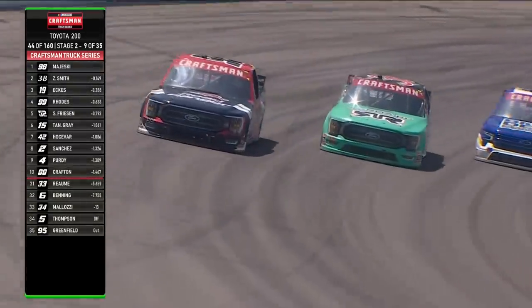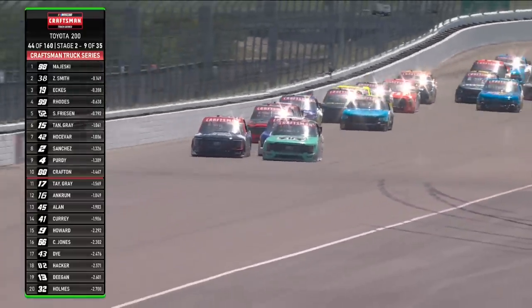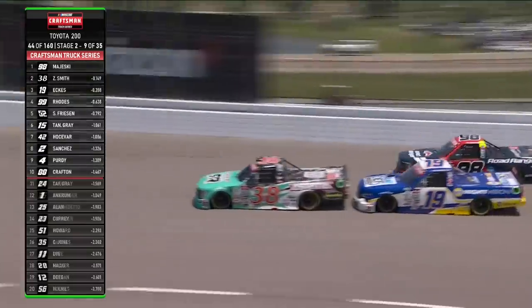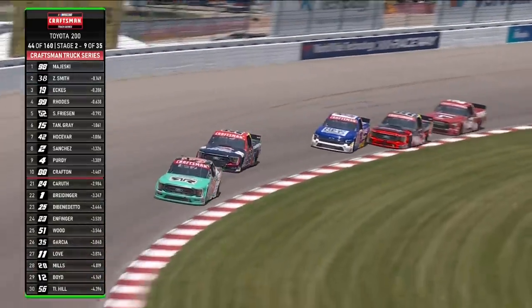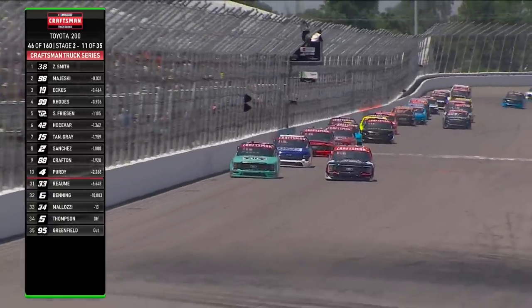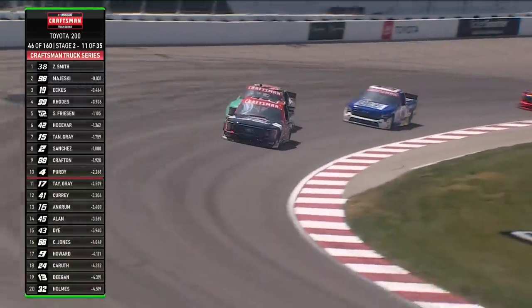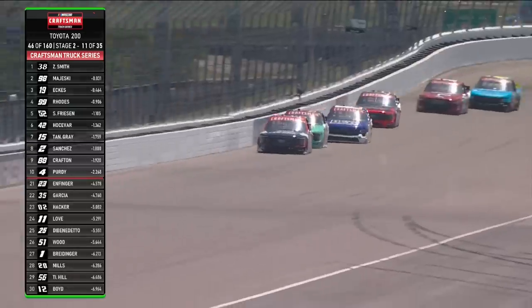A little bump there — did Todd just get loose? Battle for the lead right here. Christian Eckes has had his issues today but he wants a piece of this. Side by side they go — Zane Smith wants to lead, Christian Eckes coming with him down the back stretch into turn three. Majewski's not going to want to give that lead up. A little contact there — Eckes got loose on the bottom and Gray slid into him. The 98 is stout. Ty Majewski rallies back to grab the lead away from Zane — a textbook pass, just get the throttle a little quicker up off turn four, get your nose underneath the other truck, and beat him down into turn one.